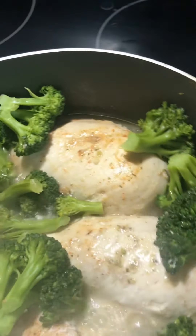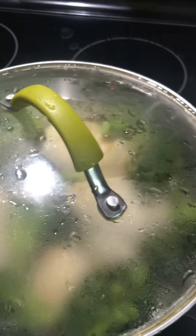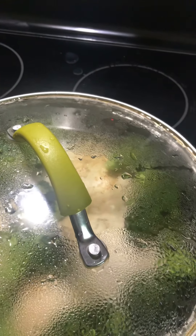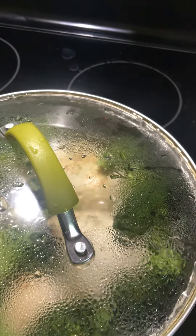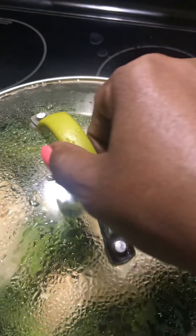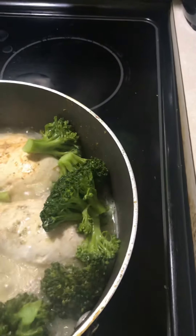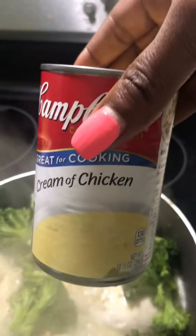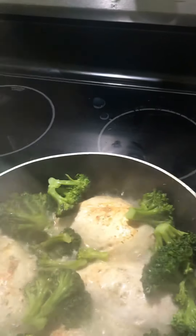The broccoli chicken breast is seasoned — I'm going to put the lid on and let it cook just for a little bit to get some steam. Once it's boiling and everything is cooking — the broccoli, the chicken — I'm going to take the lid off and put the rest of my recipe in. Let it cook some more. You can take your time however you want. I'm going to take my lid off and put in the two cans of cream of chicken.